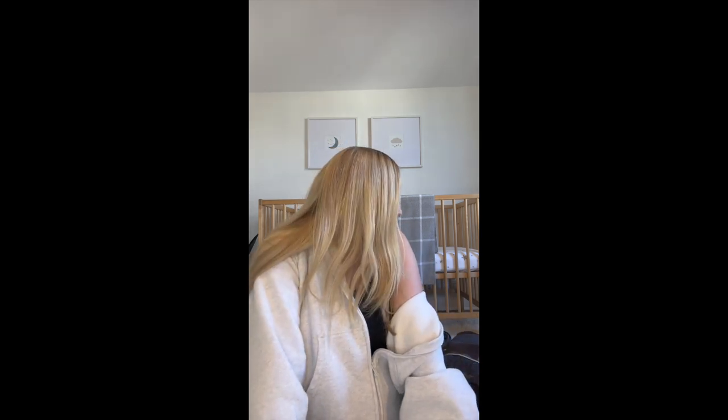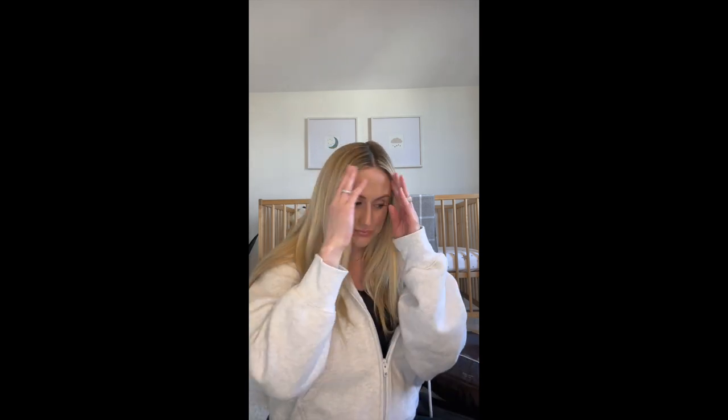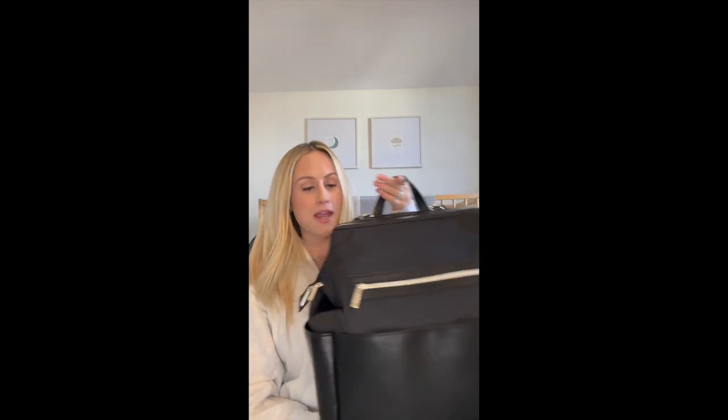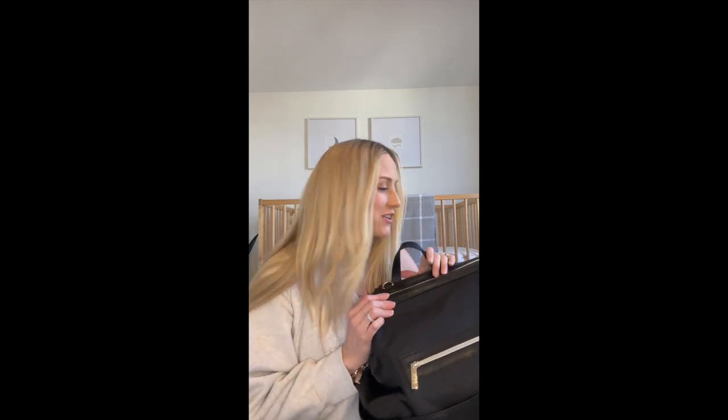Hey everyone, welcome back to my channel. I've got a 36-week update for you this week, and I'm going to show you what I'm bringing to the hospital. I did just post on my TikTok a quick overview of what's in my diaper bag that I'll be bringing to the hospital — this is the base diaper bag — so if you want to check that out and see what I've got packed in here, take a look.